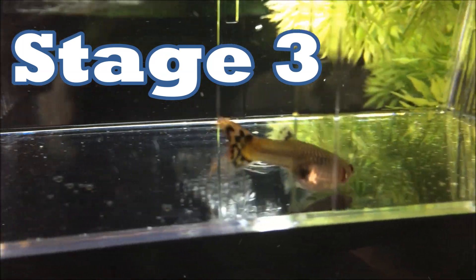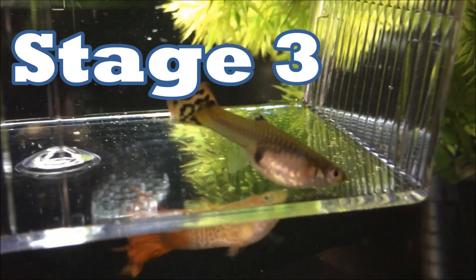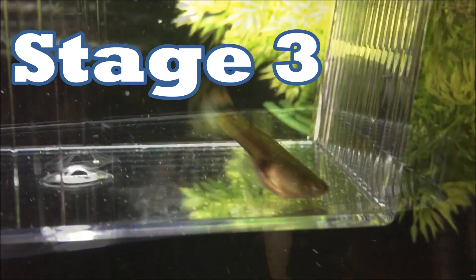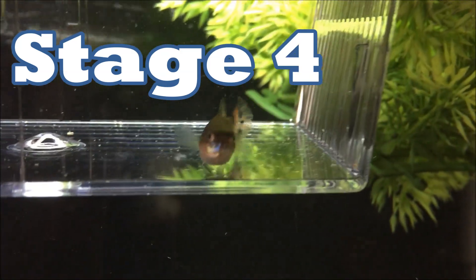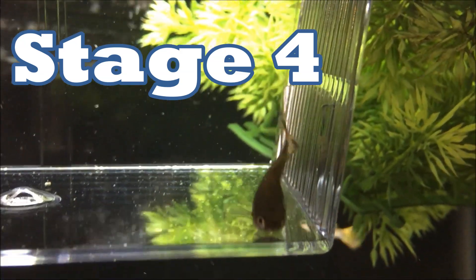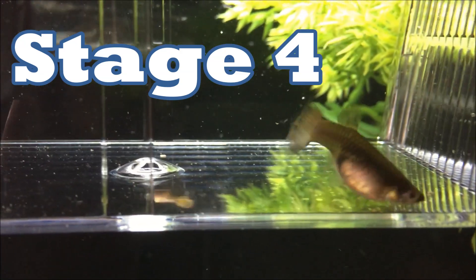Last but not least, this is guppy number four. As you can see, her stomach is squared off and she should have her fry within the next week or couple of days.